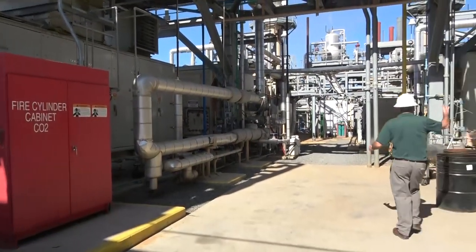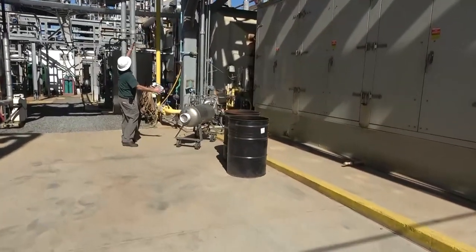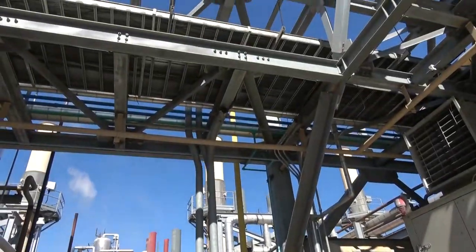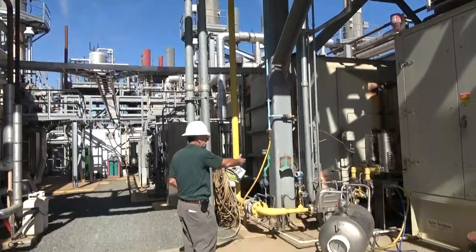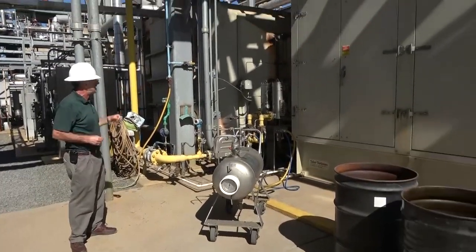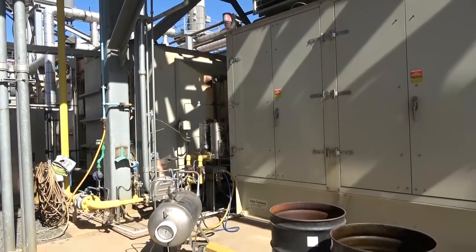Switching to another gas turbine, we can now see the line that brings in the landfill gas. The large yellow pipe we saw in the distance breaks off into each individual gas turbine. The landfill gas goes through a final filter assembly to clean out the gas so it's very pure before entering the turbine.